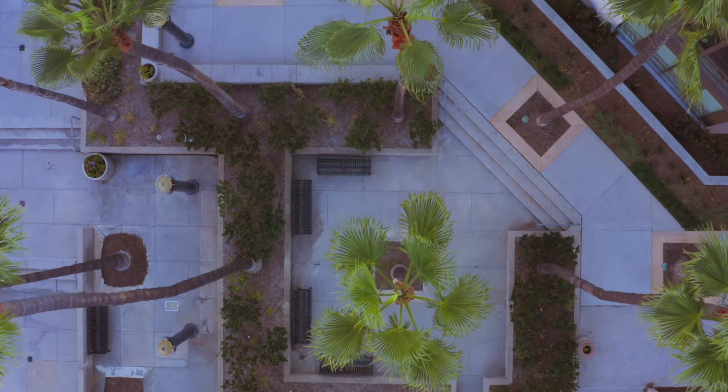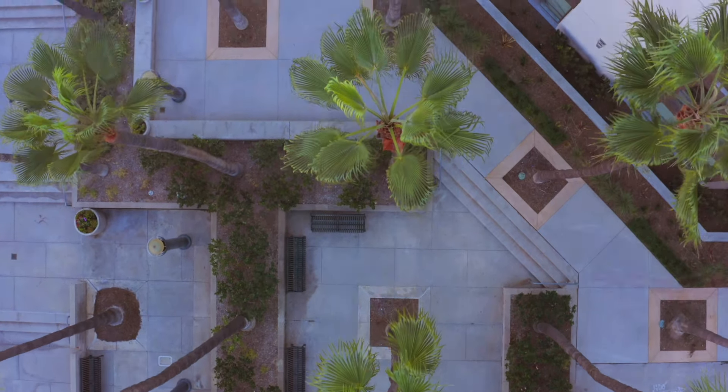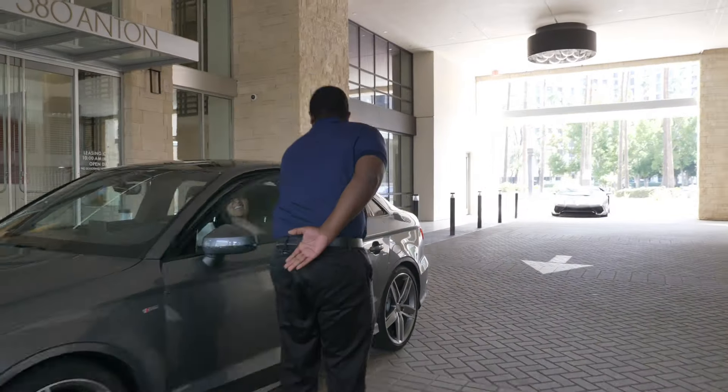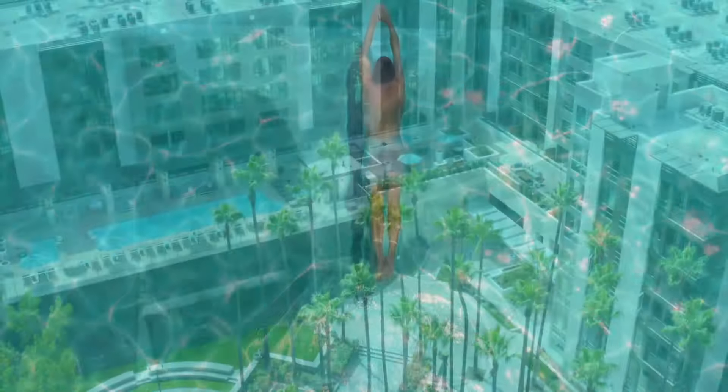Here at 580 Anton, our residents will experience hotel-style living from the moment you pull into the motor court and take advantage of our complimentary valet, to waking up in the morning and taking a dip into our swimming pool up on our podium level.